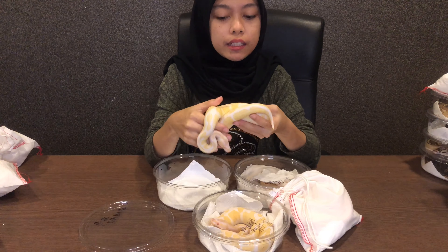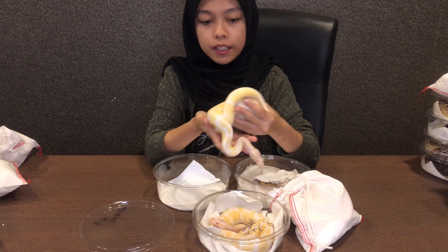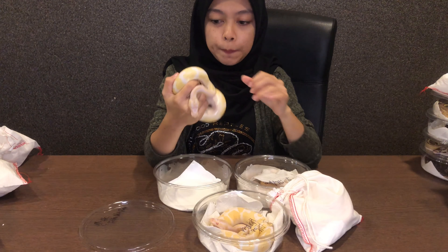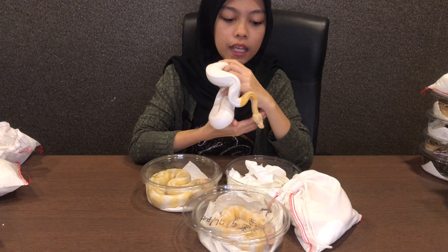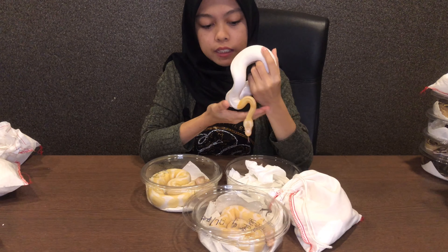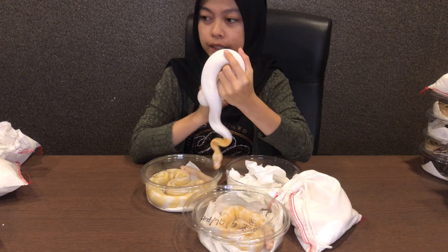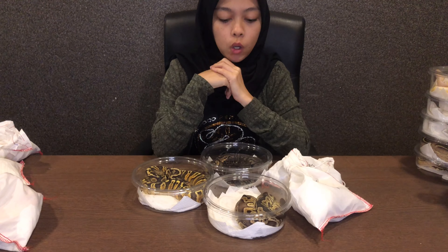Dalam pasaran ada beberapa jenis albino — ada klasik albino, ada karamel, lepas tu ada lavender. Ok yang ni albino het pipe. Het tu bermaksud heterozygous, iaitu bermaksud dia mewarisi resesif gene dari mak atau ayah dia tapi tak nampak secara zahir. Yang ni albino pipe, ni hasil gabungan antara albino het pipe dengan albino het pipe, ataupun albino het pipe dengan pipe het albino.